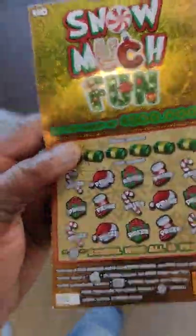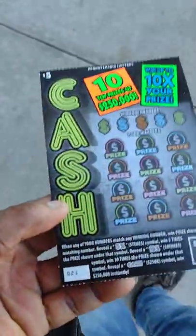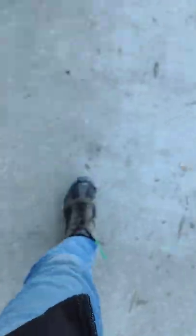I have a $10 Snow Much Fun ticket number nine, a $5 cash ticket number 21, a $10 Willy Wonka golden ticket number 23. Actually, I have two of the Willy Wonka gold tickets — ticket number 24.